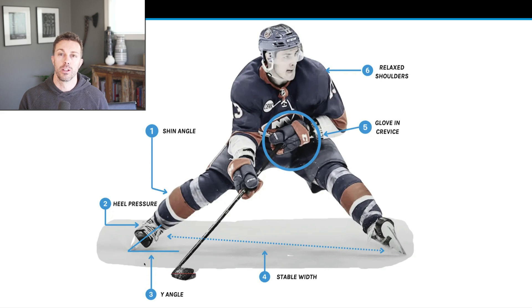Heel pressure is a little bit different from the gliding position. In this wide stance, they have to be able to control their heel pressure, get into a forward angle in their shin, get into a wide angle on the inside edge, stay stable with a wide base, understand where to put their glove so they can shoot, pass, or deke. And they have to be able to do all of this in a really relaxed position. If you watch the NHL game, they're actually in this position more than they are in a linear stride.